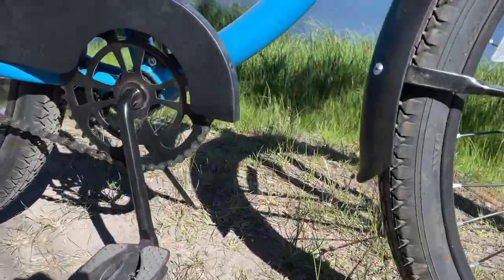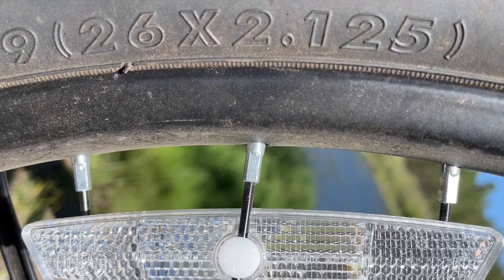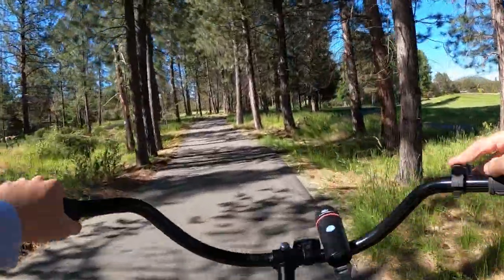Both of these bikes are single speeds, as you can see here — one in the front, one in the back, that's it. The tires are 26 by 2.125, so pretty wide for cruiser bikes, but definitely fun.